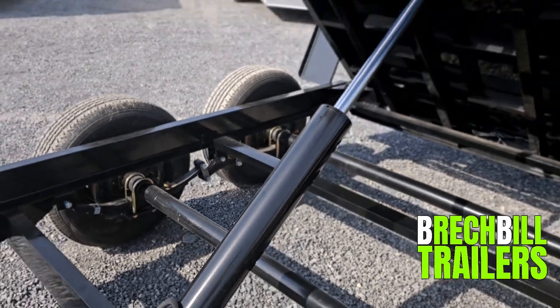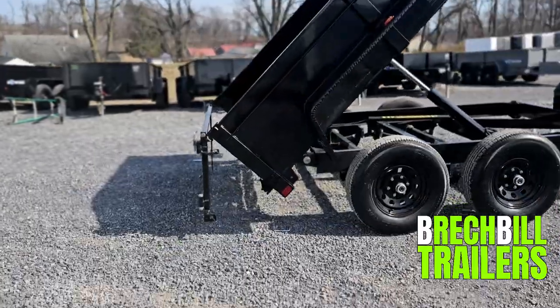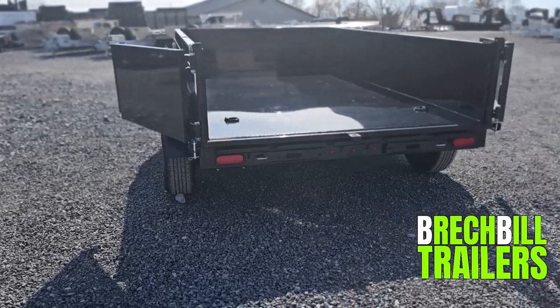It comes with two 5,000 pound easy loop axles and a two-way combo gate. The pins can be removed from the bottom, allowing the gate to be used as a spreader, or it can be opened from the center like barn doors.